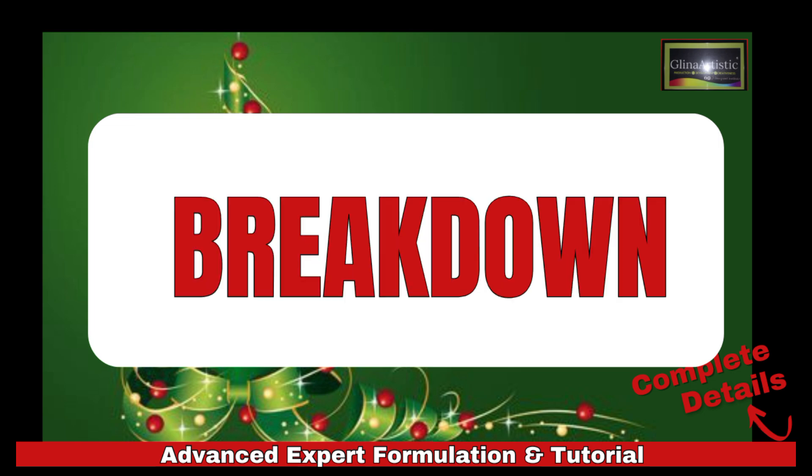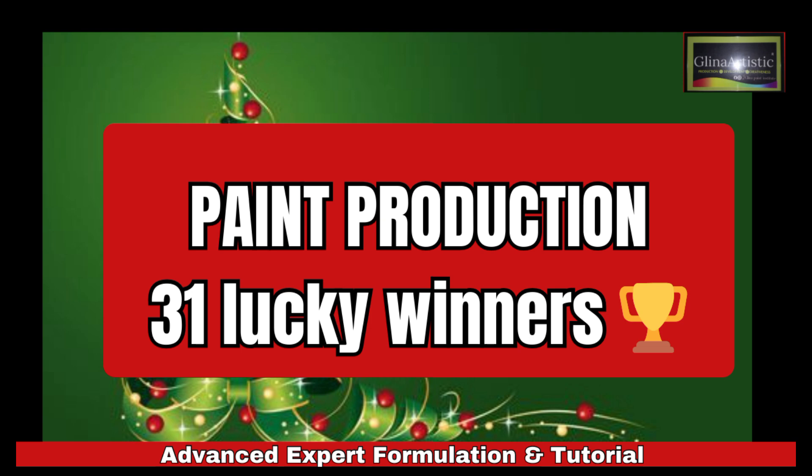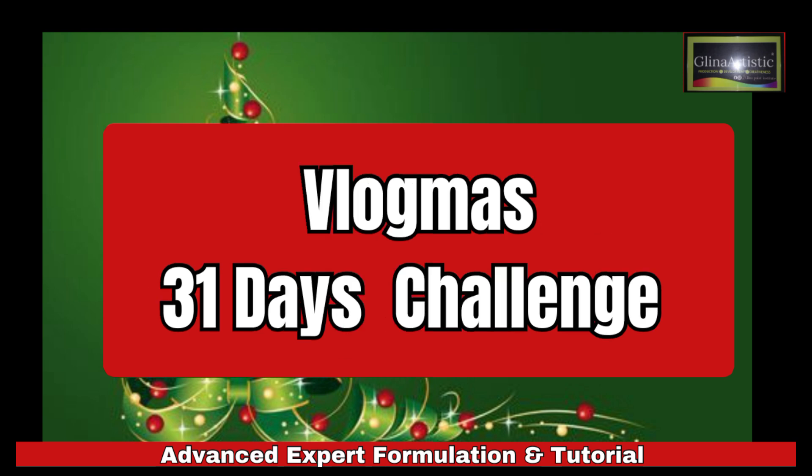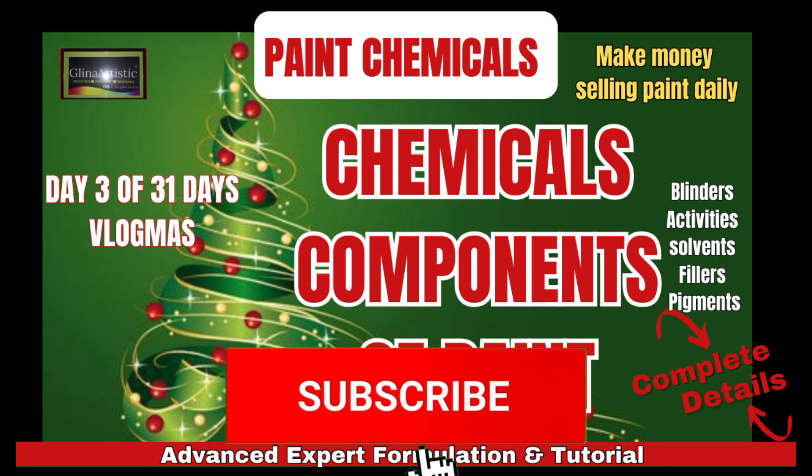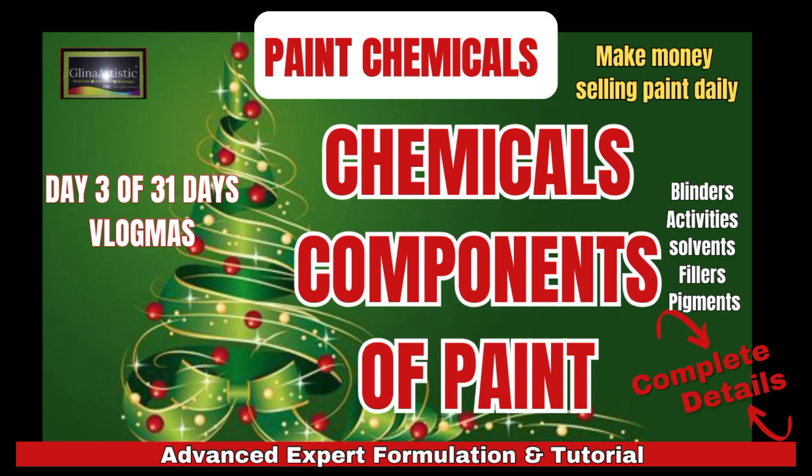Was this breakdown helpful? Hit the like button and let me know by commenting 'paint production 31 lucky winners' below. Remember, we are in the Vlogmas 31 Days Challenge and I am picking one lucky winner daily to get free access to my complete paint production course. If you win, you will also get my upcoming 2025 advanced course for free. Don't forget to like, comment, and subscribe to join the challenge. Tomorrow we'll go even deeper into how to choose the right paint type for your business goals — this is the foundation you need to start your paint production. Turn on notifications so you don't miss it. Let's keep learning and growing together. See you in the next video, bye for now.